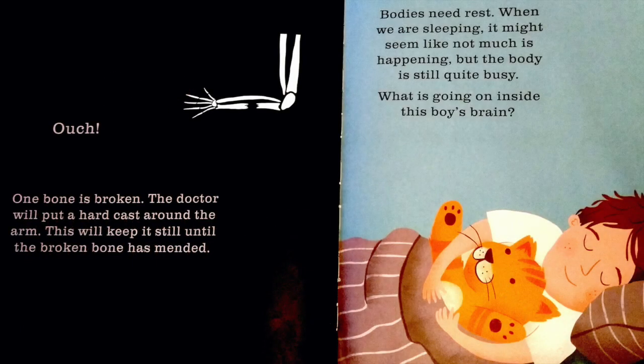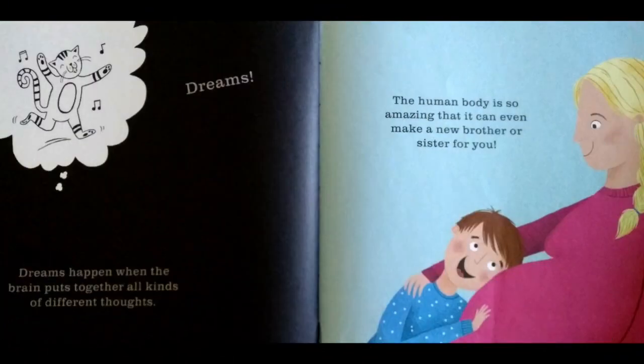Bodies need rest. When we are sleeping, it might seem like not much is happening, but the body is still quite busy. What is going on inside this boy's brain? Dreams! Dreams happen when the brain puts together all kinds of different thoughts.